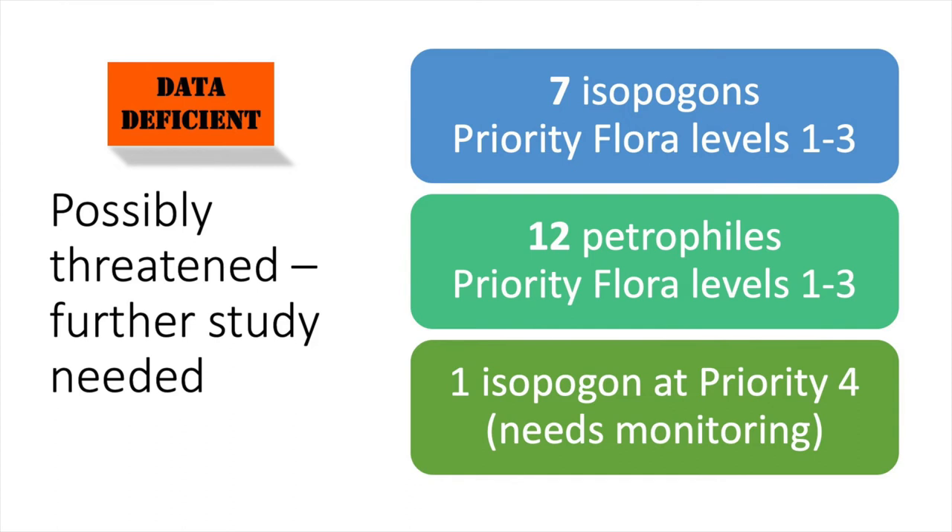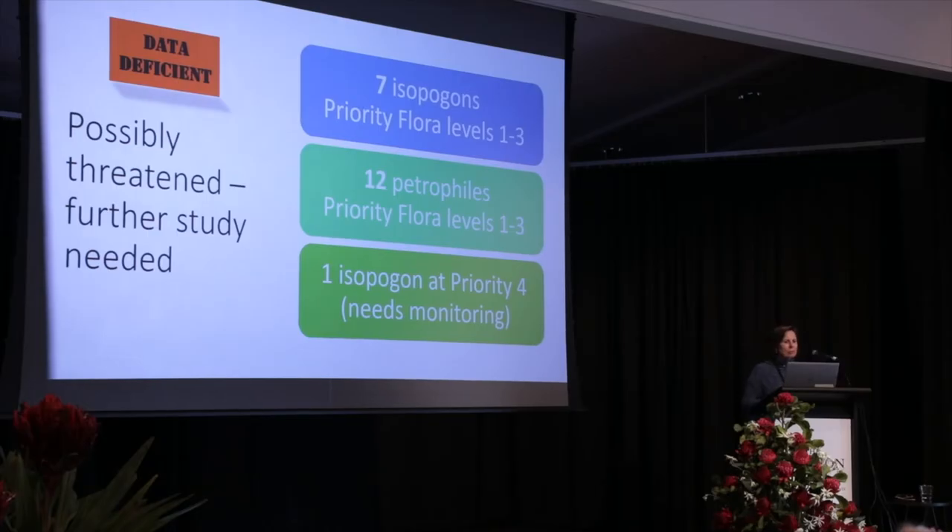There's another group of species — the data-deficient ones that are probably threatened but haven't been put in that official category yet. We've got seven Isopogons and 12 Petrophiles, all from WA, at various levels of priority within that.